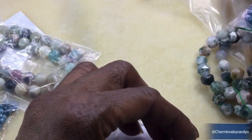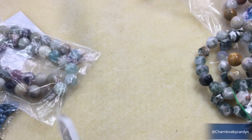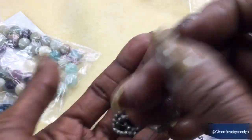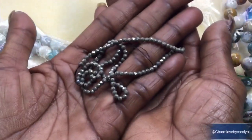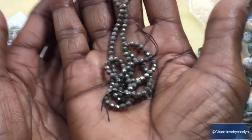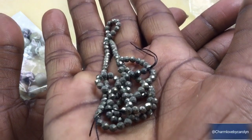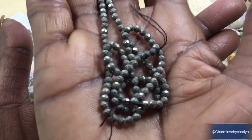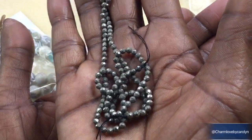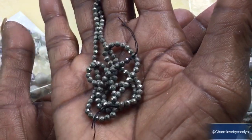Next we have a 15-inch strand of 3-millimeter pyrite faceted round beads — fool's gold! My daughter took a class in college about rocks, and she said this is like her favorite stone because it's fool's gold. Look how it sparkles! Yeah, it would fool me — I'm telling you, if I just walked up on it, I would honestly think I struck it rich.